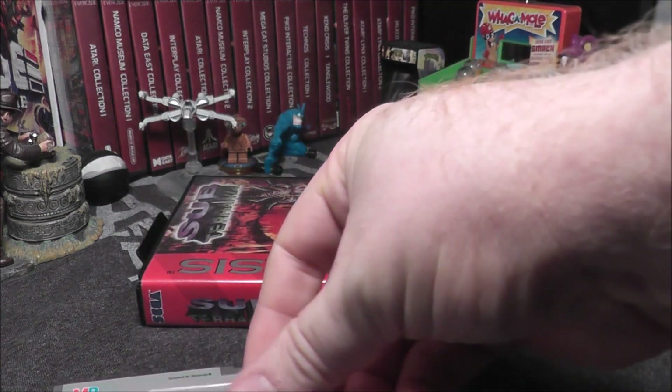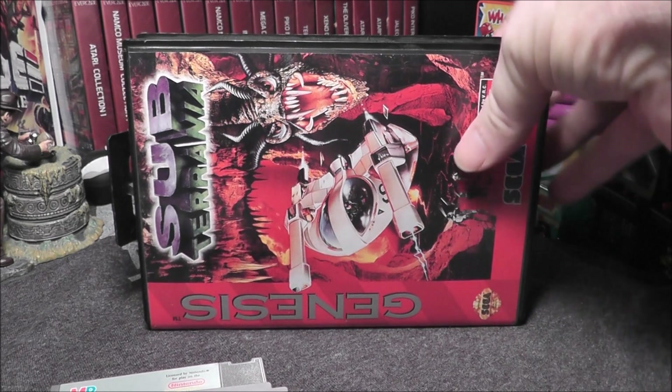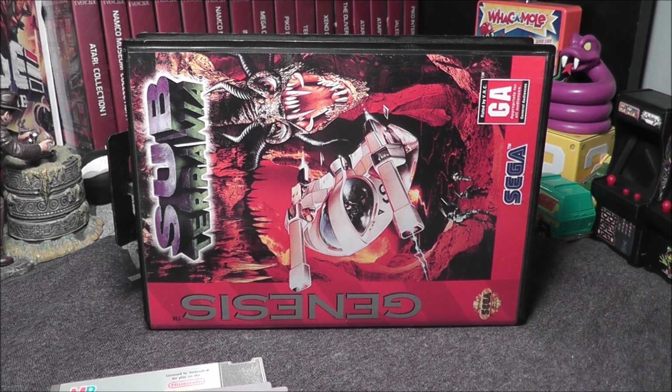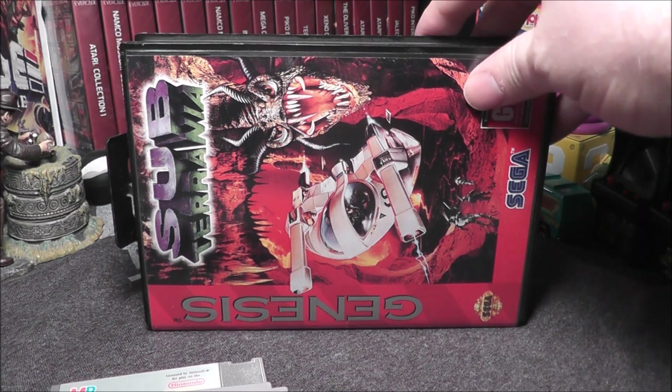And I'm going to say that Subterranea Complete is also $15 complete. Let's see. Subterranea Complete for the Genesis — loose it would be $10, but complete it is $19.48. This might be the first complete game I've gotten from them. Very, very cool.